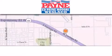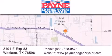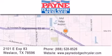Thank you for considering Ed Payne Dodge for your next luxury vehicle. If you have any questions, please visit our website, give us a call, or stop by our dealership at 2101 East Expressway 83 in West Laco.